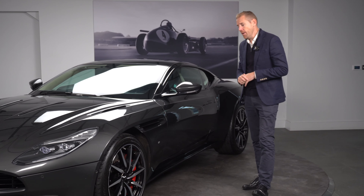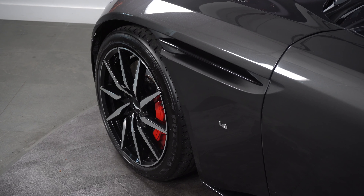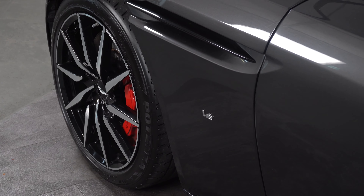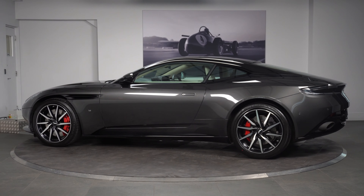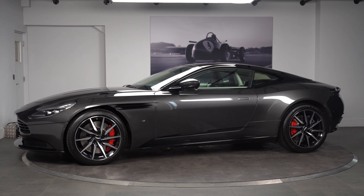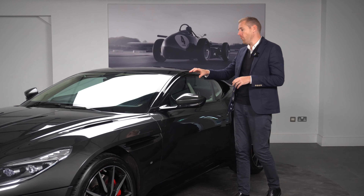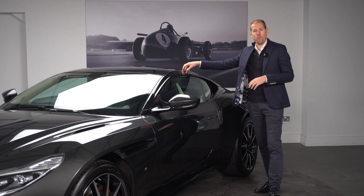Complementing that, you have the high-gloss side strake in black, which follows down the side of the car. You will also notice the V12 fender badge, which is a nice representation of the V12. This particular car comes with painted door mirrors, and it also has the gloss roof as well.